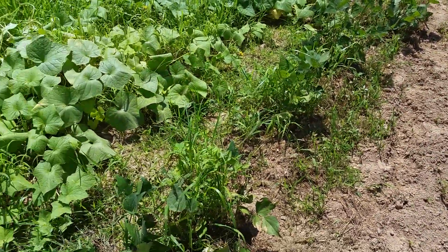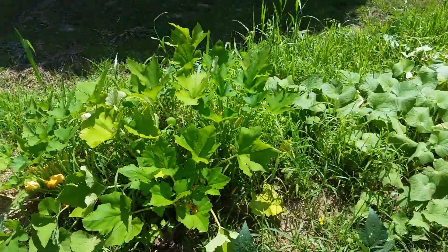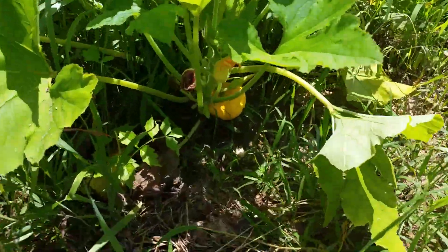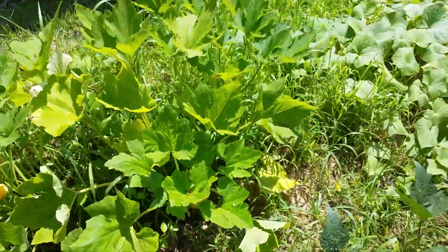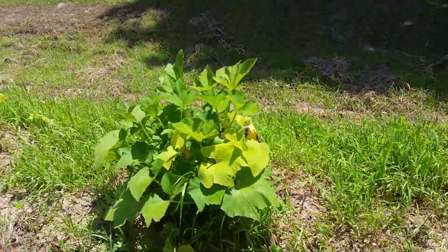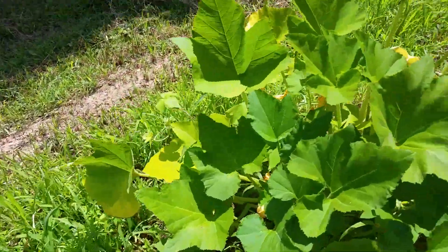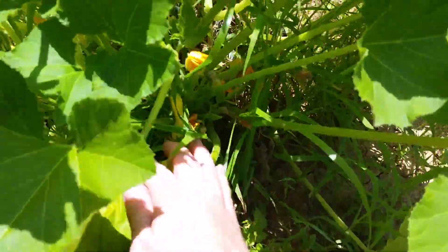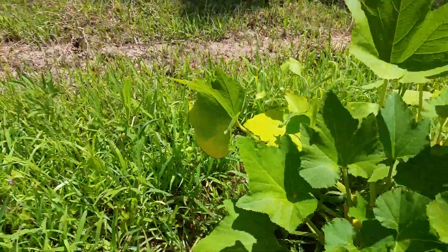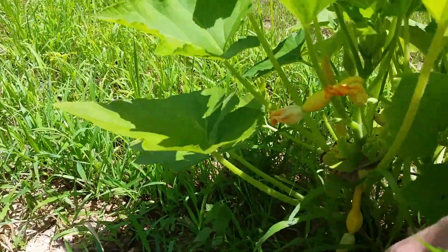I'm going to be picking my green beans last, but these are the French green beans and they're all doing well. This is my patty pan squash — you can see there's one in there. I've picked two off of this so far. And then we have squash which I'm still waiting on — there's a little squash there, and tons of blooms on this.